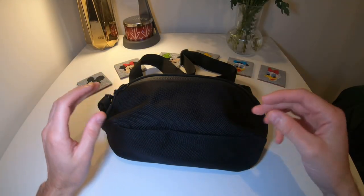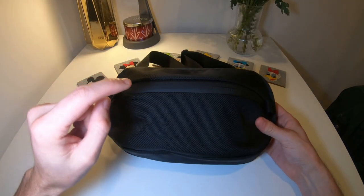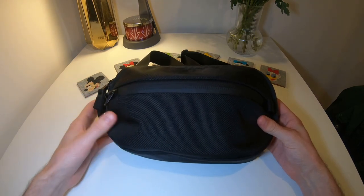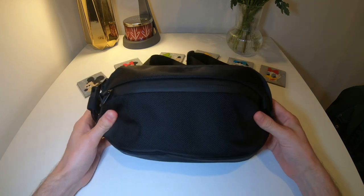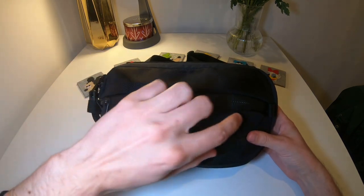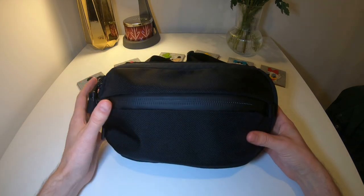Hey YouTube, how's it going? Felix here. Today in this video I'm going to show you my EDC from my recent trip to Disney World in Florida. This is the bag I brought with me on my recent trip to Disney World and I'm going to show you everything I brought with me for the bag which I carried around the parks.